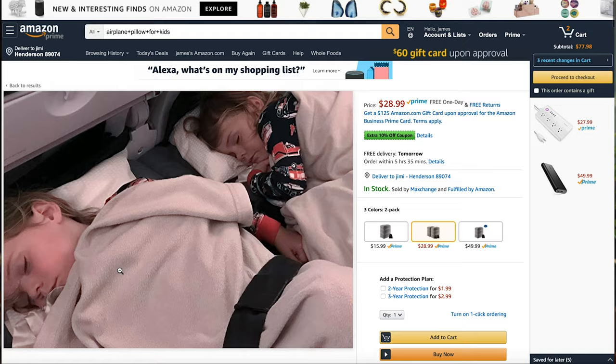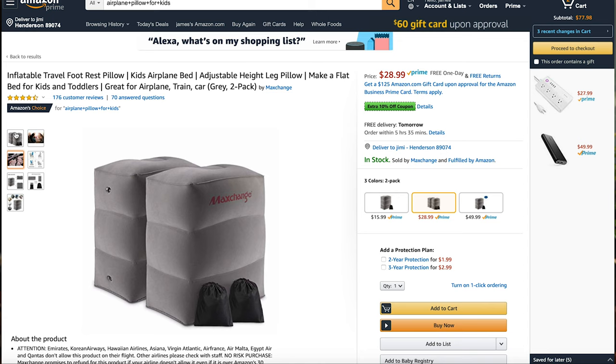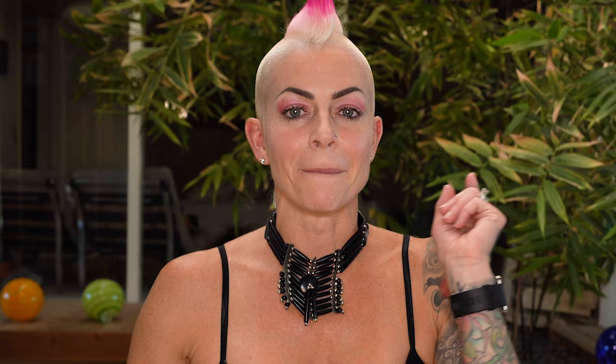A really cool thing I've discovered is blow-up pillows that fit in the leg space of the airplane. For the kids, when they get antsy and the seat is only so big, these pillows extend their usable space. Just make sure to check — I did find out that certain airlines do not allow them, so check the carrier you're using. My friend used them on our last flight and said they worked amazingly.